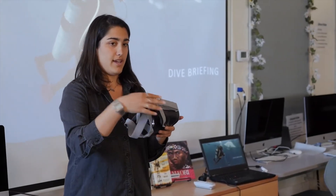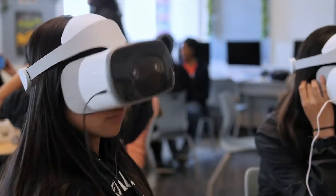VR has also been shown to lead to better outcomes such as greater engagement of students, increased focus on learning material, and better retention of information.